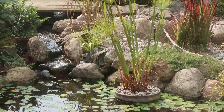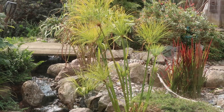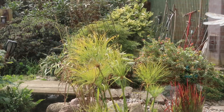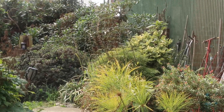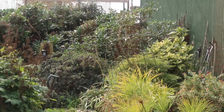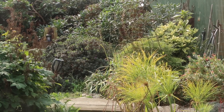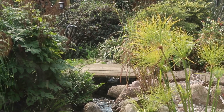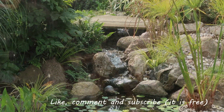I really like this view with the papyrus and the red grass in the foreground, and then hostas in the background with the variegated Aucuba, and then the rhododendrons that give that sort of green wall at the back — I think it gives you such a calm feeling. But this was all for now. Thank you for watching.